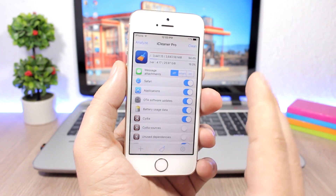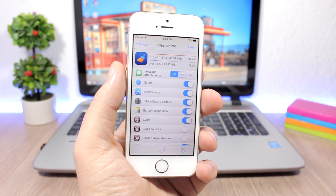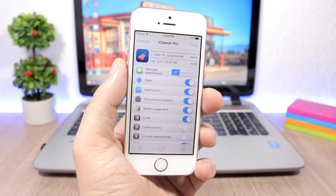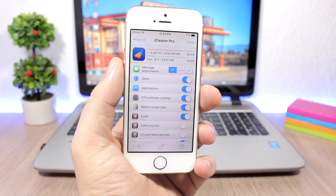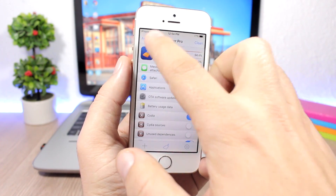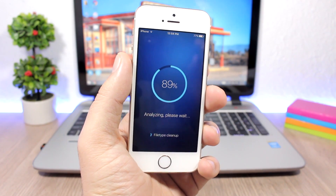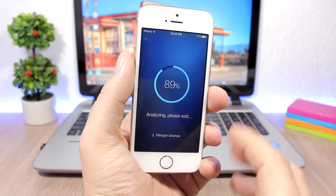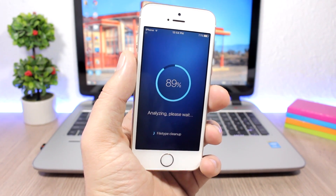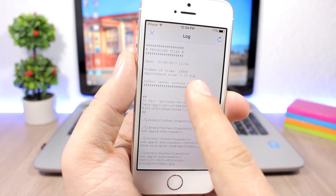Apple should really find a way to let users clear junk files from their devices. iCleaner Pro allows you to clean up space — very useful especially for people with smaller storage. If I run it right now, you can see it finds quite a lot of files to remove. It will be really helpful if Apple added a similar way to clean up junk files on iOS.